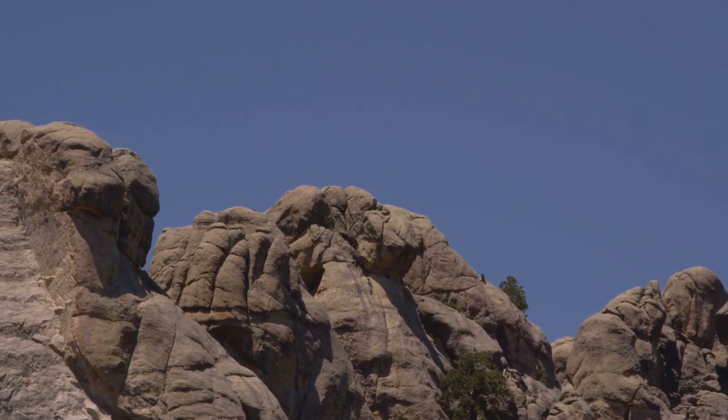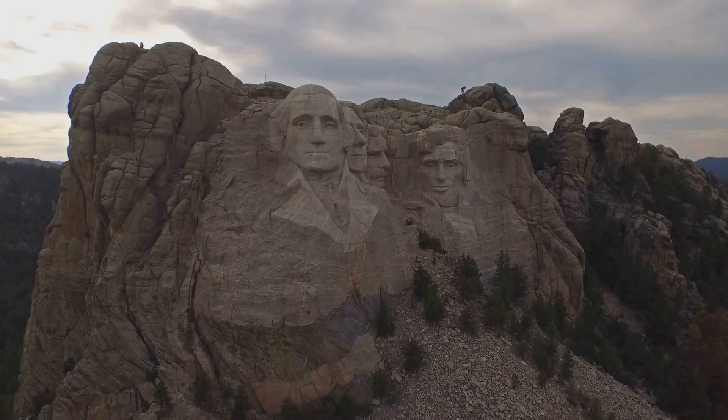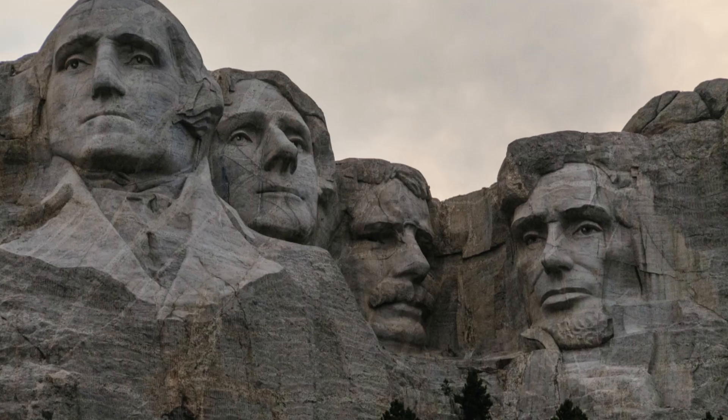It's pretty darn impressive. Imagine trying to carve your initials into a tree, and then multiply that by, like, a million. So next time you're feeling ambitious, just remember Mount Rushmore and the power of dynamite.